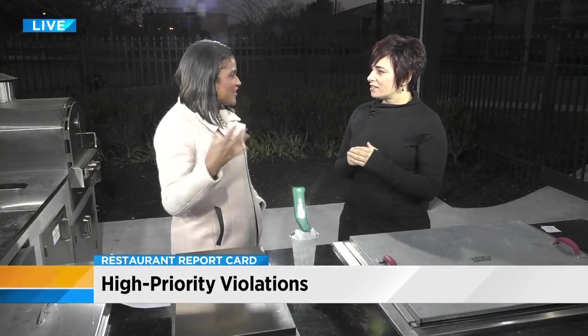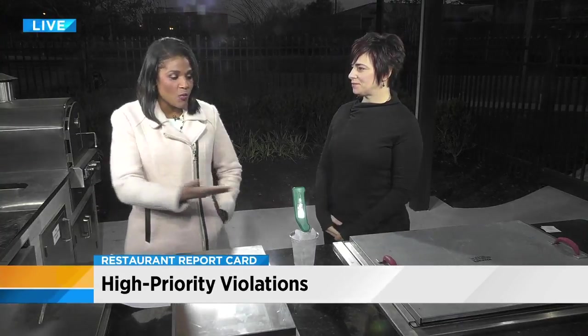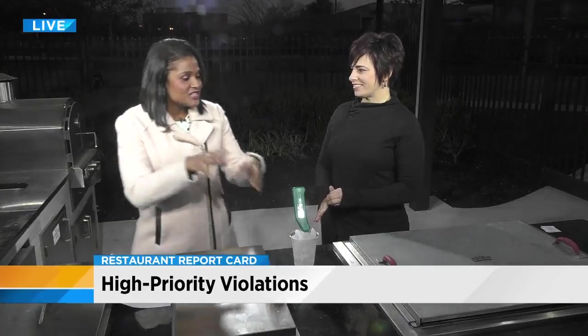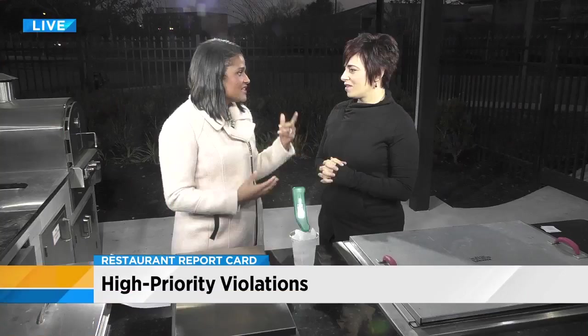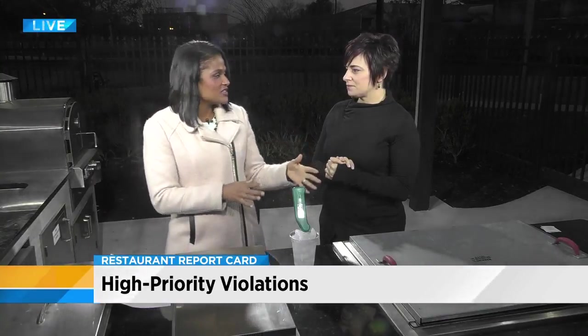Let's talk about hand-washing, because in inspections the inspector will actually be watching, and some workers will not wash their hands when they go from raw meat to vegetables. That is the number one way that cross-contamination happens and the number one way that people get sick — not washing their hands when they're supposed to, or not washing them properly. There's a procedure: 20 seconds, wash your hands with soap, and dry them properly, every time you're crossing between different types of foods.